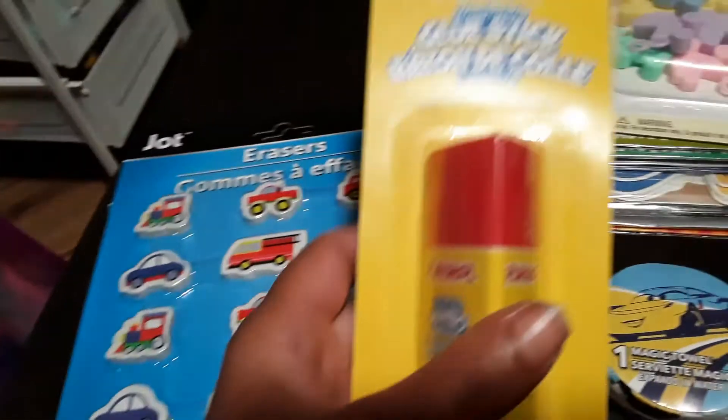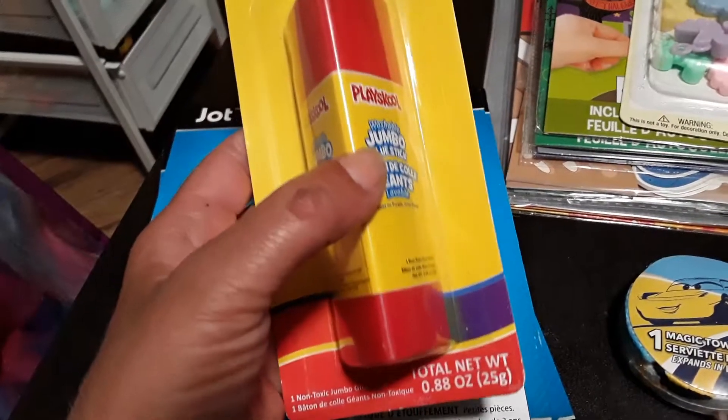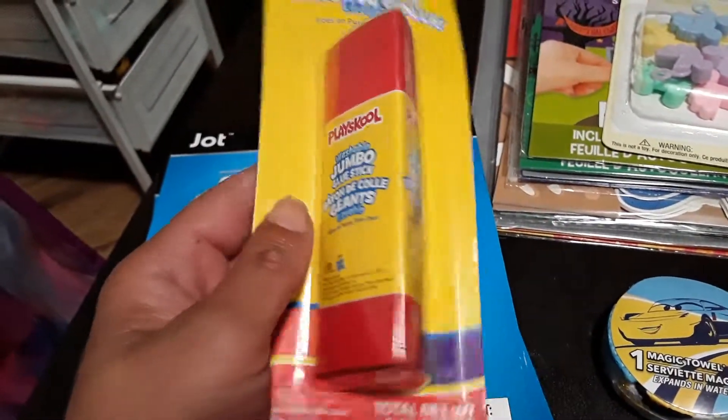I picked up one of these PlaySchool glue sticks. I like these ones because they're purple when my son is using them, and as they dry they go clear — so he can actually see where he's adding glue.